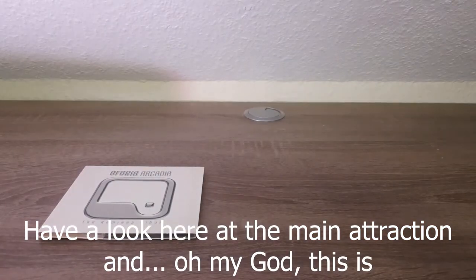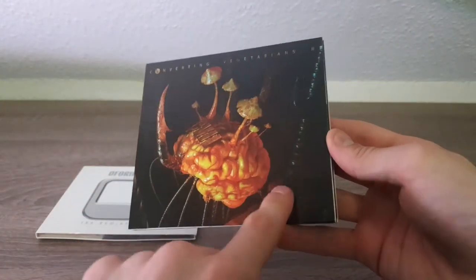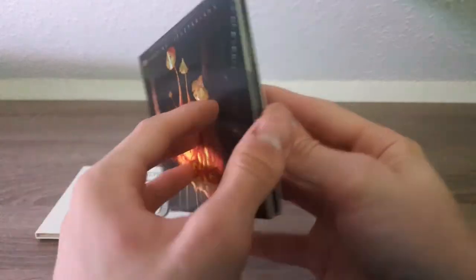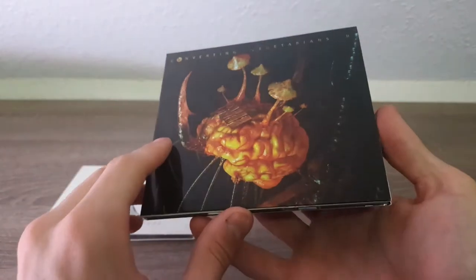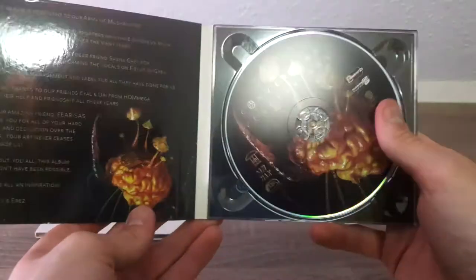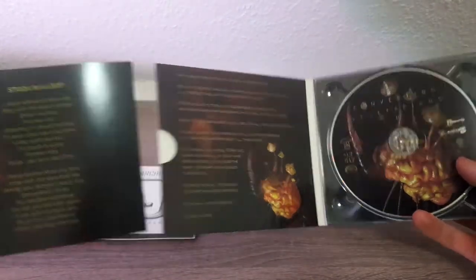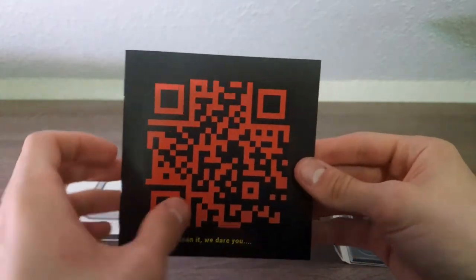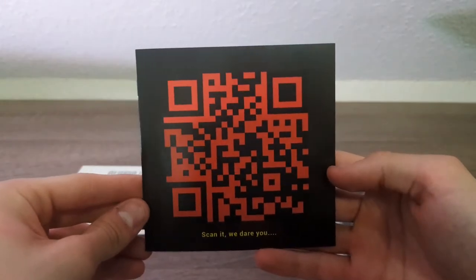Oh my god, this is — wait, okay, this is actually not dirt but just supposed to be some kind of reflection in that screw there. Very beautiful! It doesn't have the Russian dance thingy on the front cover like it shows on Discogs. This is the inside — there is a cover here with lyrics I suppose. 'Scan it, we dare you.' Alright, I'll do that later. Well, if anyone wants to see it, here you go.